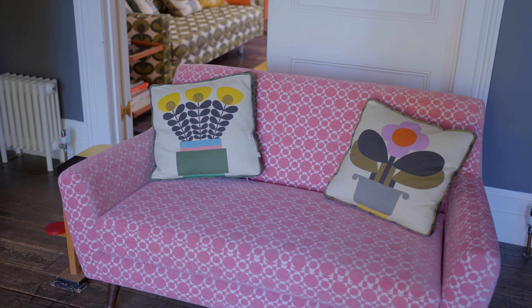This sofa that I'm sitting on with Ivy is part of our new collection, and I love it because it's candy pink, which is always a cute colour. It's a little bit of fashion in your house.